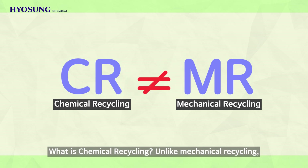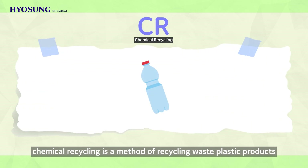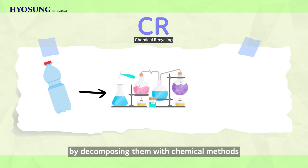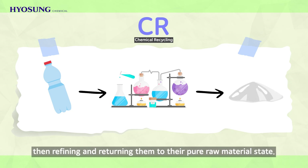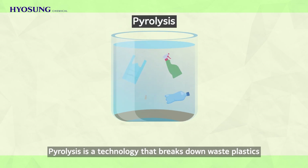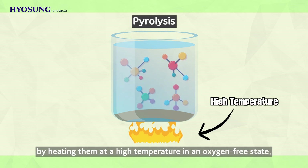What is Chemical Recycling? Unlike Mechanical Recycling, Chemical Recycling is a method of recycling waste plastic products by decomposing them with chemical methods such as pyrolysis and depolymerization, then refining and returning them to their pure raw material state. Pyrolysis is a technology that breaks down waste products into basic raw materials such as oil, naphtha, and hydrocarbons by heating them at a high temperature in an oxygen-free state.